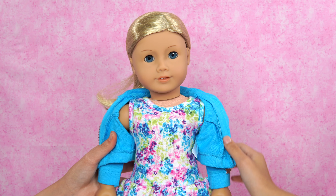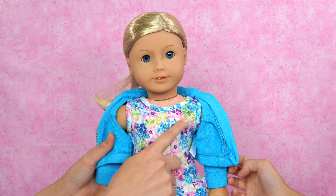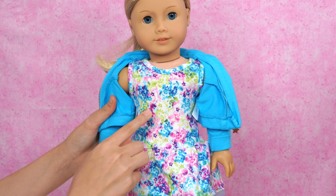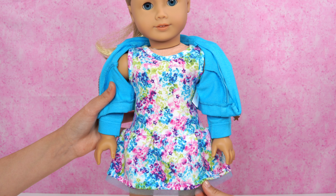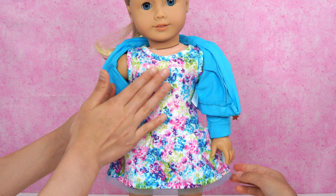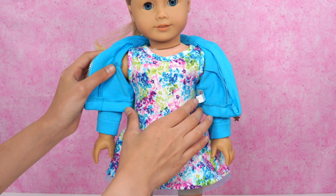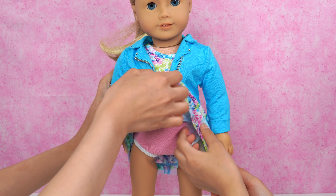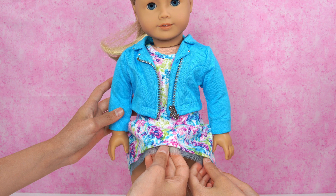We have a tank top dress. It has different little prints — little stars everywhere with different colors. There's also like a little red color, like red-violet. It looks like it's tie-dyed. It also has green colors and blue — beautiful. And this is her cloth body. Let's take a look at the bottom — when we take the dress up, you can see she has pink underwear, and there's also blue mesh underneath.